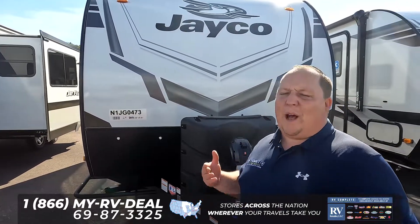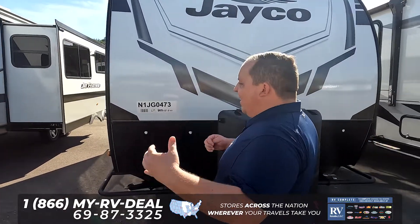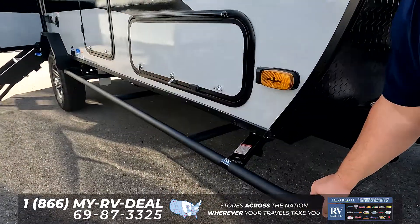This is an awesome tiny travel trailer measuring at about 19 feet 8 inches, with a dry weight that's a little bit over 4,000 pounds. This is mean, this is rugged, this is lifted a little bit.